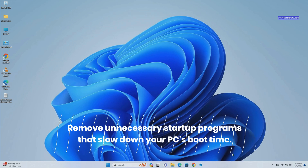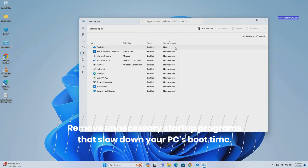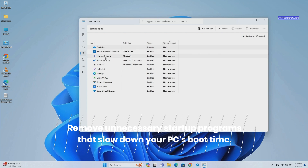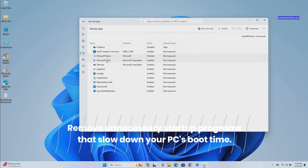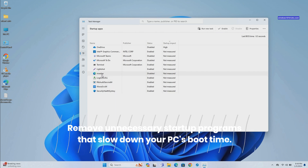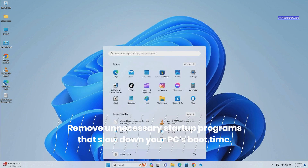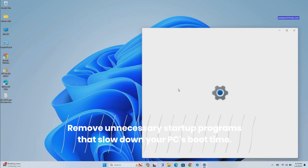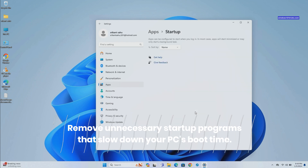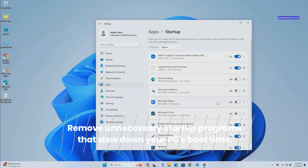Right-click on the taskbar and select Task Manager. Click on the Startup tab to see the list of programs that run on startup, along with their impact on your PC performance. Right-click on unnecessary programs and select Disable. Alternatively, you can access Settings using Windows Key plus I, then navigate to Apps, then Startup. Here you can turn off all the apps that you don't want to run during startup.